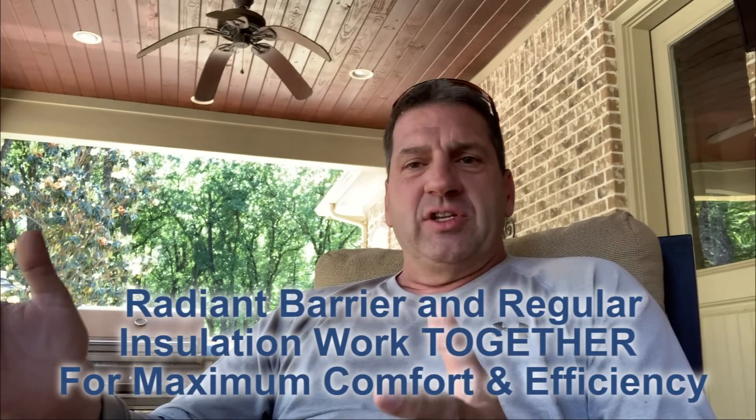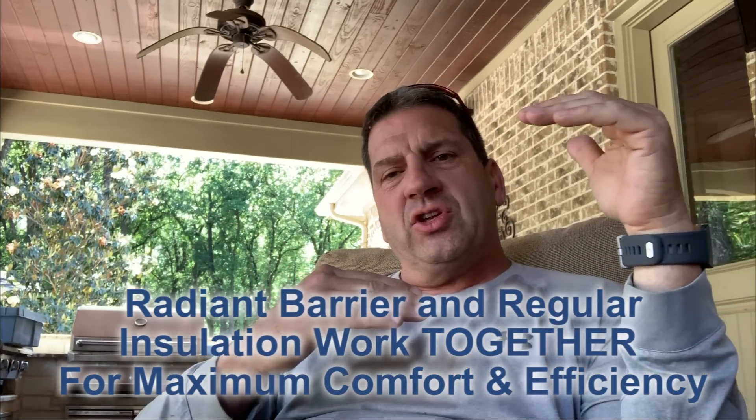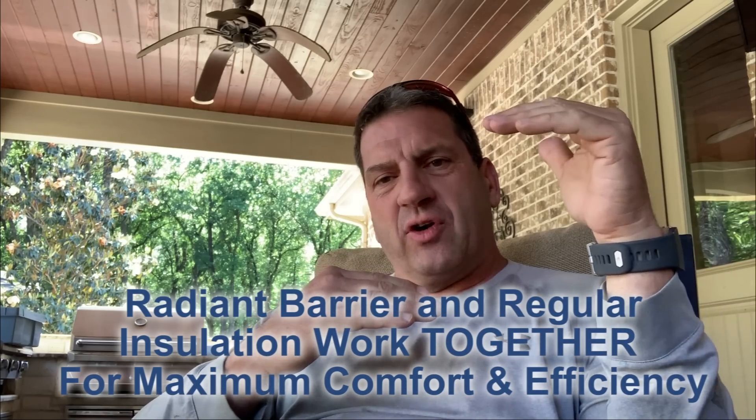Some people will say, add more insulation. And insulation is never bad, but all it does is slow it down. The top surface, no matter how much insulation you have, will still be a lot hotter than the ambient temperature.